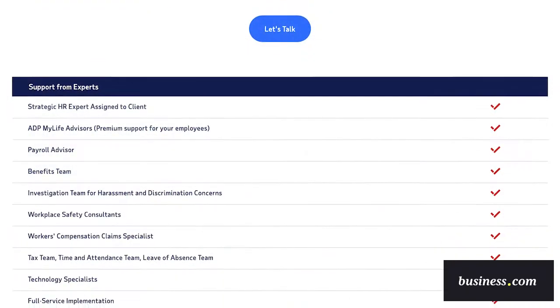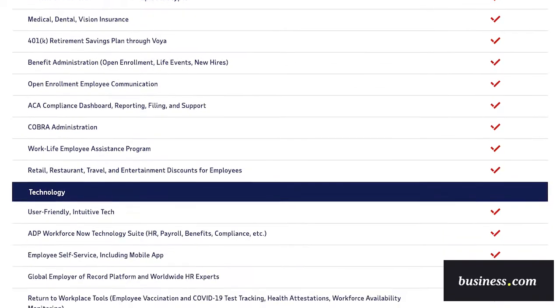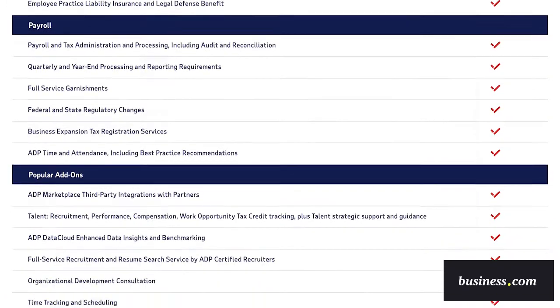If you take a look at ADP's website, you'll quickly realize just how comprehensive it is. It offers HR services like recruiting and onboarding, payroll, benefits administration, legal compliance, training, document management, and more. In fact, ADP was one of the most comprehensive HR solutions that we found.